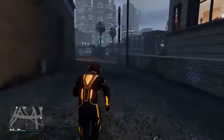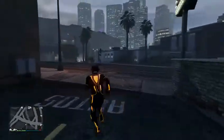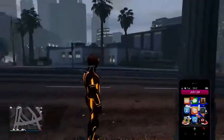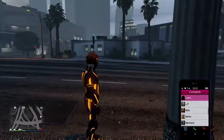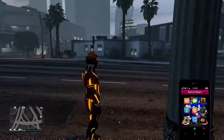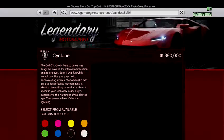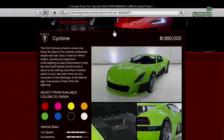Hello everybody, this is GTA King and today I'm going to be buying the new car that just came out — the Coil Cyclone. I will be doing a full review in another video, but today we'll be buying it and looking at it. I'm in a context menu and I'll be going over everything else that came with this drip feed content update. There it is for 1.8 million — the Coil Cyclone.